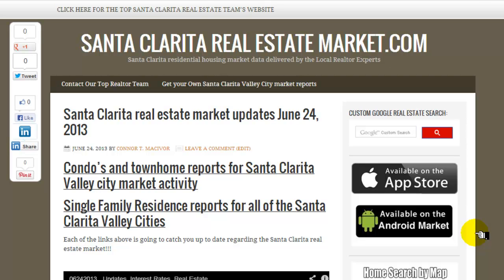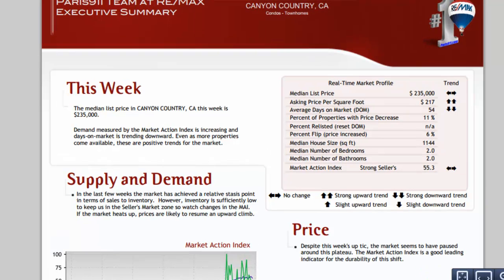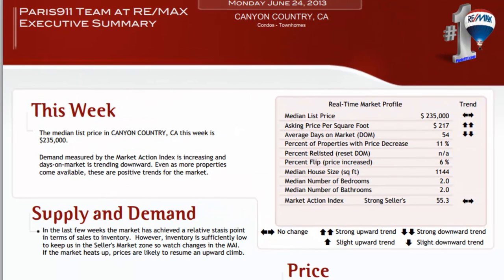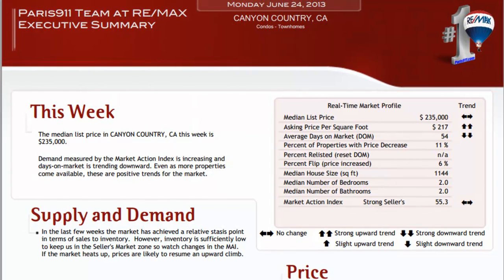You can find this by heading over to our main site or SantaClaritaRealEstateMarket.com. I'm doing videos currently, so that's what you're watching. Let's go ahead and have a look at the condo townhome report. When we did the report for all of the single-family residence housing here in the Santa Clarita Valley, we found we've had pretty much a flat market with reference to each one of the cities out here. So let's see where condos and townhomes may be different.